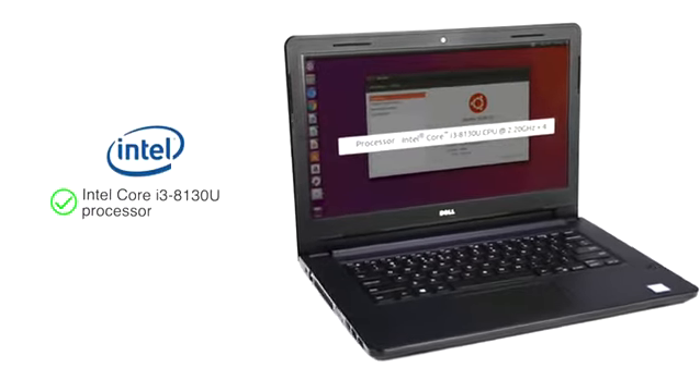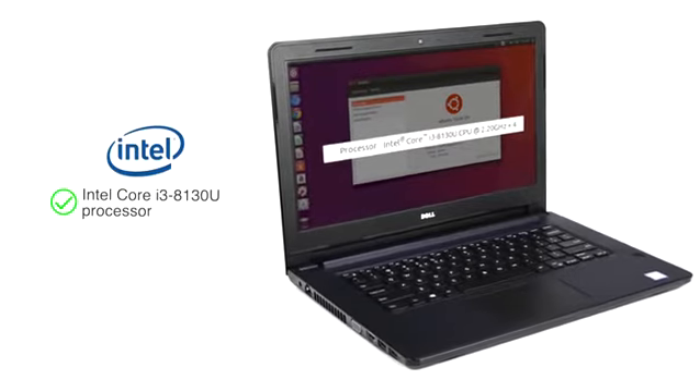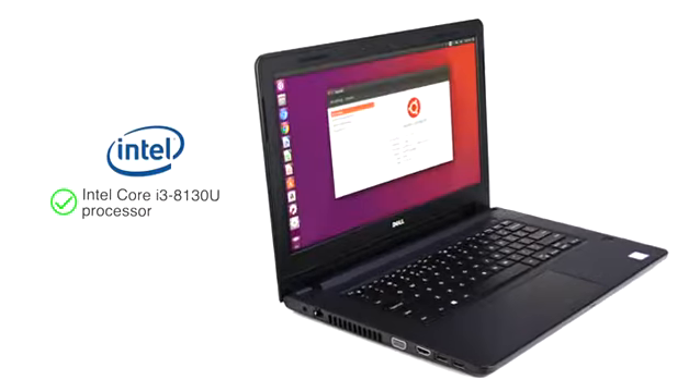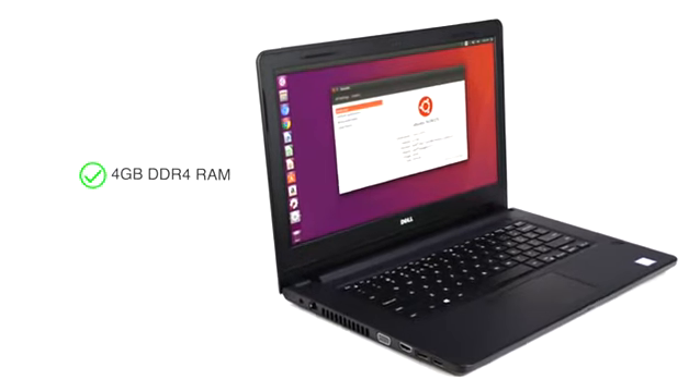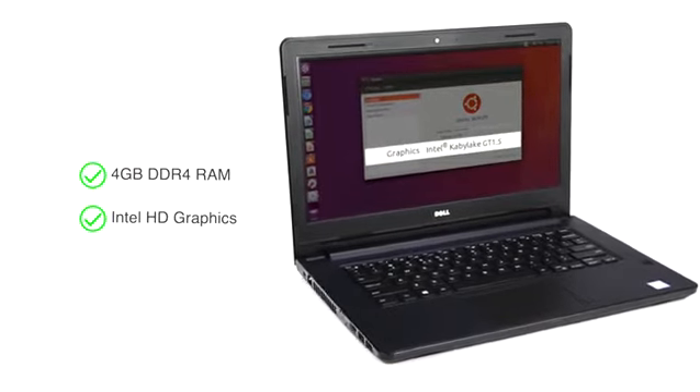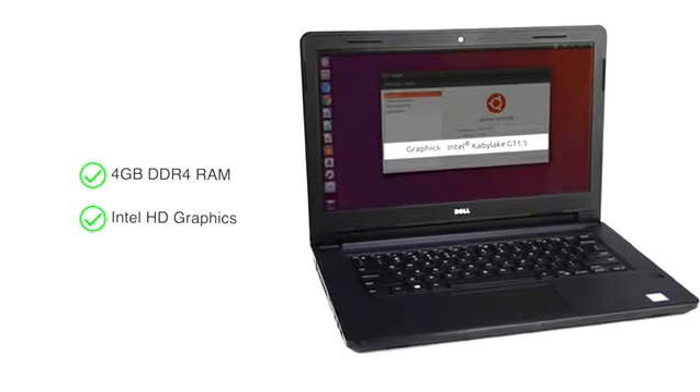The laptop's Intel Core i3-8130U processor is designed for seamless multitasking during regular use. This Dell Vostro 3478 features a 4GB DDR4 memory with Intel HD graphics for running your applications.